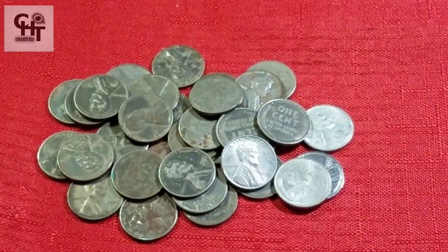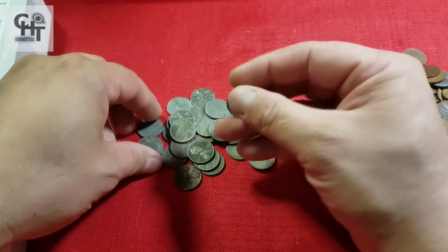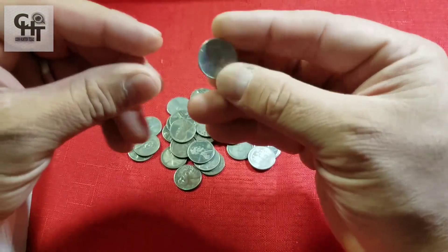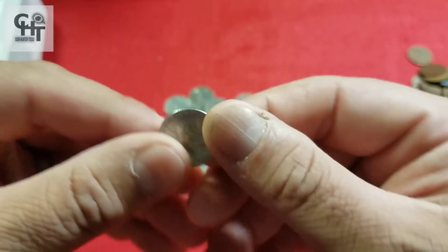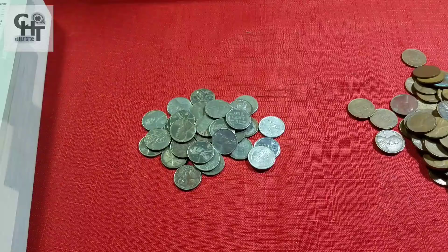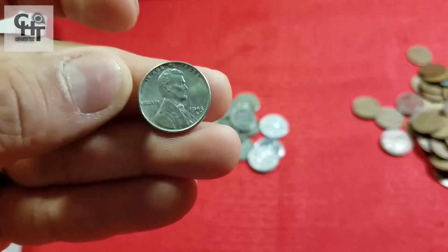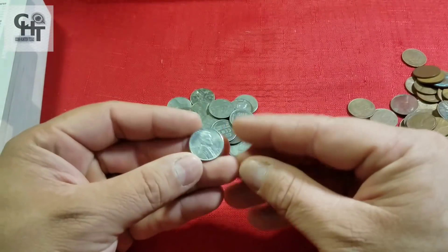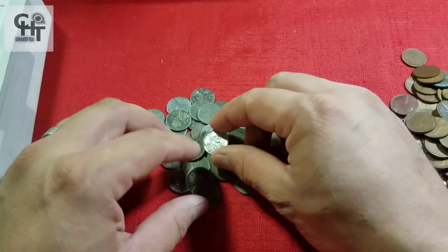Para que tú tengas una referencia de cuánto valen tus monedas y no andes preguntando por los grupos. Las piezas importantes de 1943 son los Double Die, o la famosísima pieza que viene en cobre del año 1943. Si fuera de 1943 y fuera de cobre, esta moneda valdría mucho dinero. Pero desgraciadamente, todas las que son plateadas son normales porque están hechas de steel, de acero.